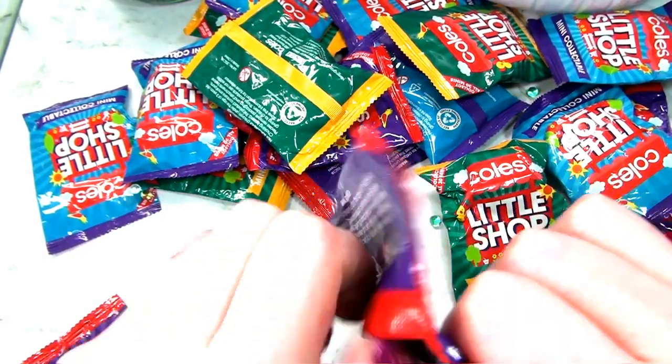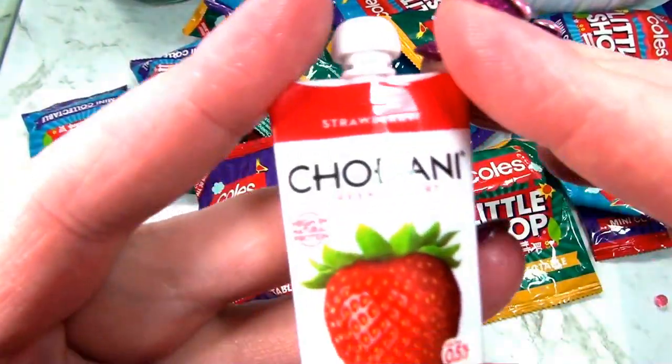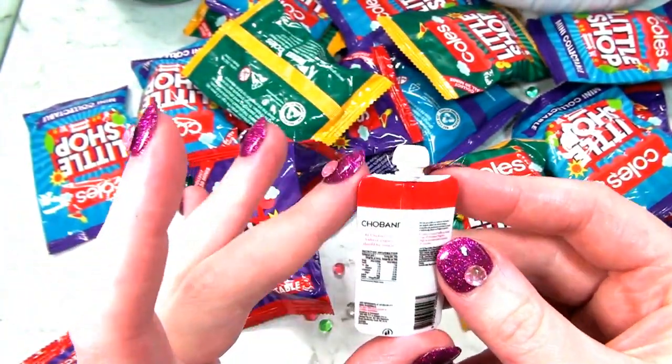Oh, this one's slimy too. What's this? It's a Chobani Greek yogurt, strawberry flavour. That's what that looks like.